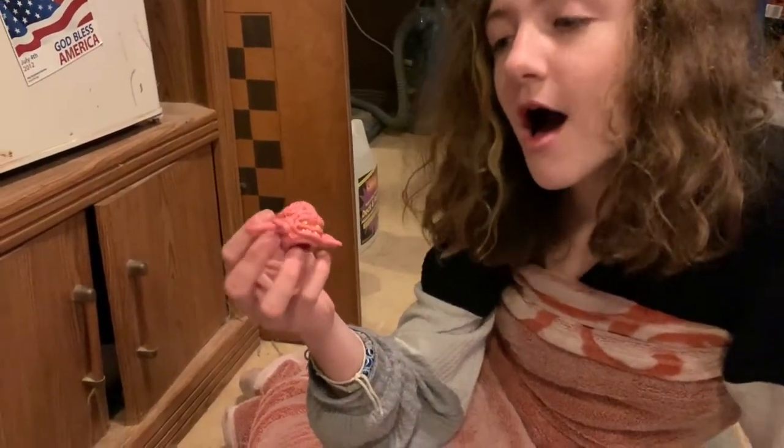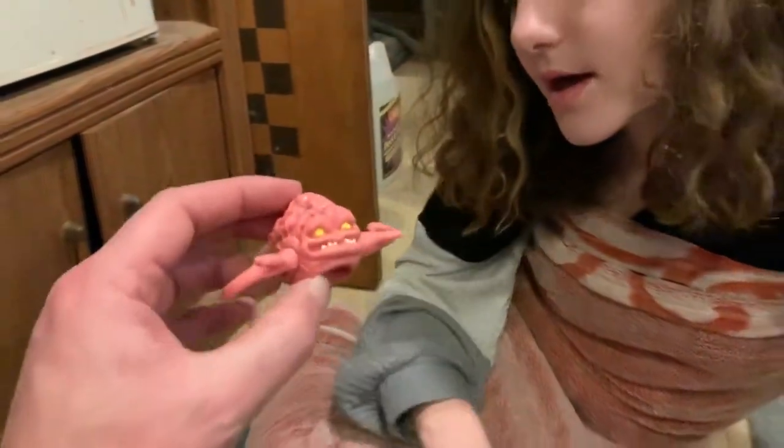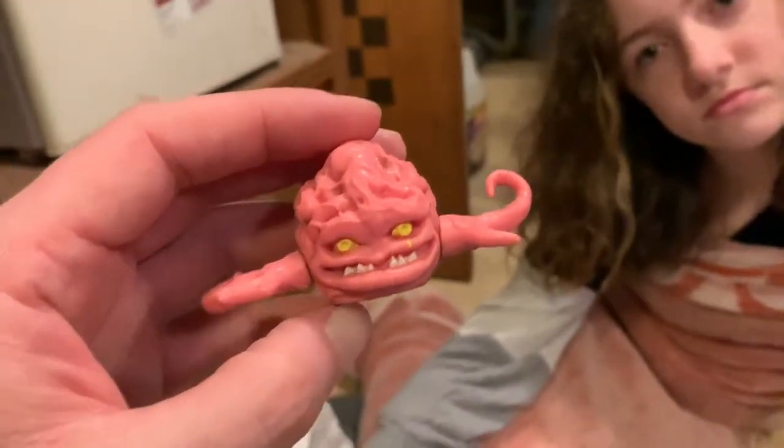This right there is Krang — from Ninja Turtles. I remember him. And I found the guy upstairs who he goes in — he controlled that robot guy. I wish I brought that down, but that's another thing I forgot to do.